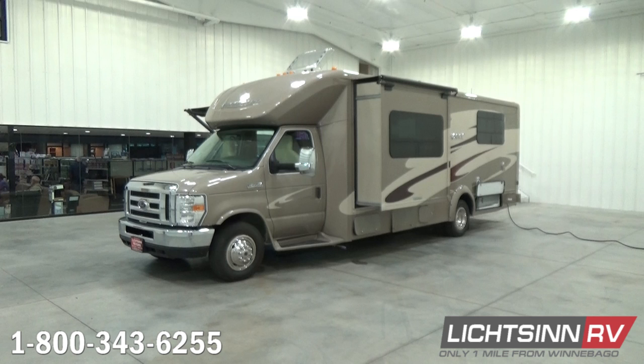This Winnebago Aspect 27K is identical to our Itasca by Winnebago Cambria 27K that we also offer here at our dealership, being one of the few full-line dealerships in North America, which allows us to provide an unbiased opinion between the two. The 27K Aspect and Cambria are identical all the way down to features, quality, content, price, and colors. They're made on the same assembly line right here in Forest City, Iowa, by the same people.